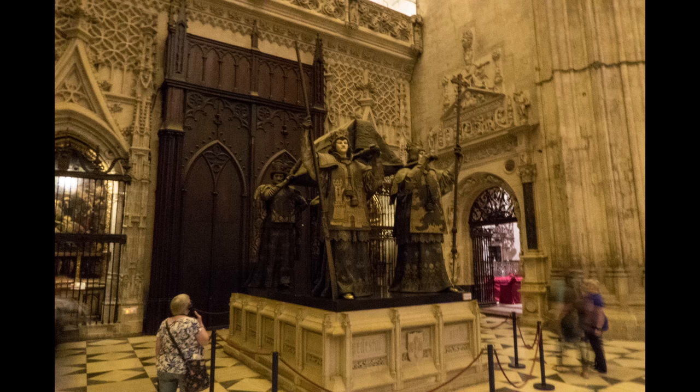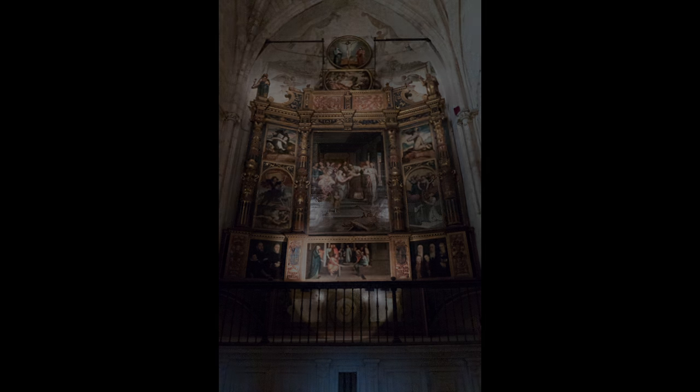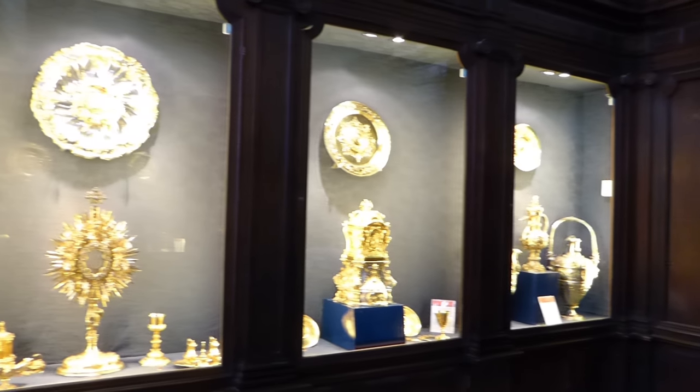Here is the tomb of Christopher Columbus, carried by kings representing the four different regions of Spain. And a cathedral would not be complete without its treasure — oh, so much gold and silver.